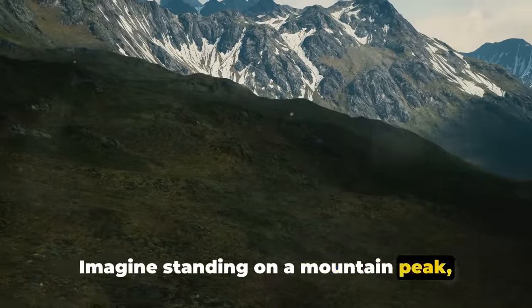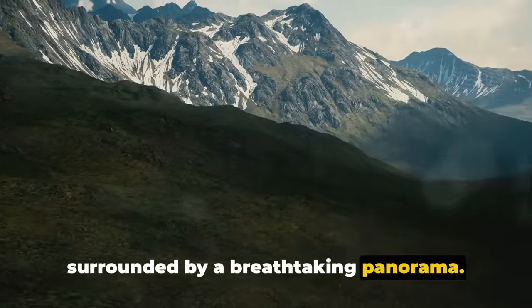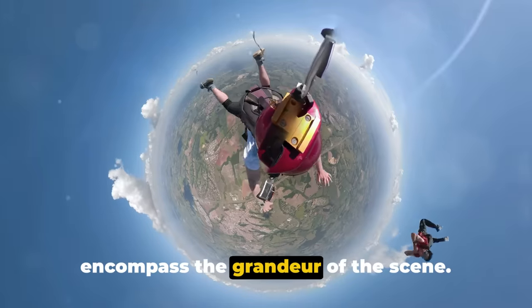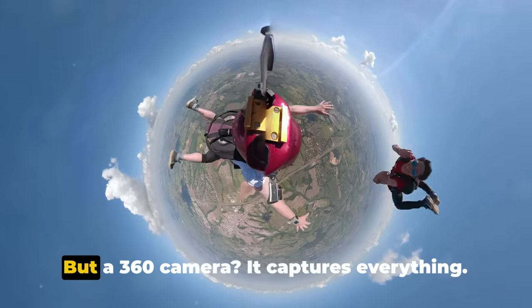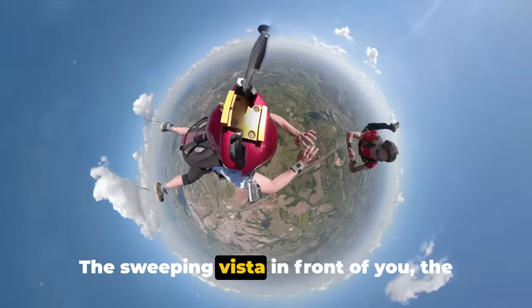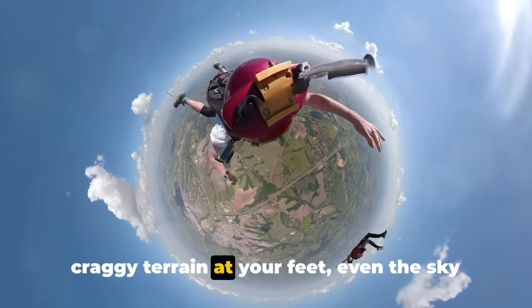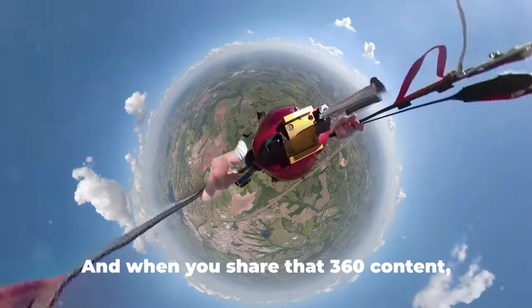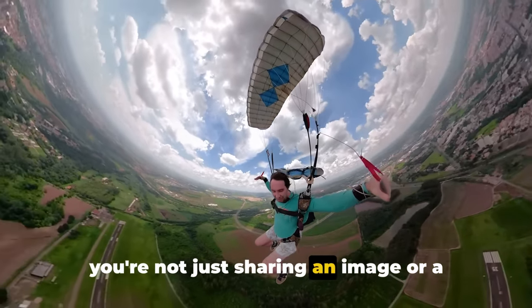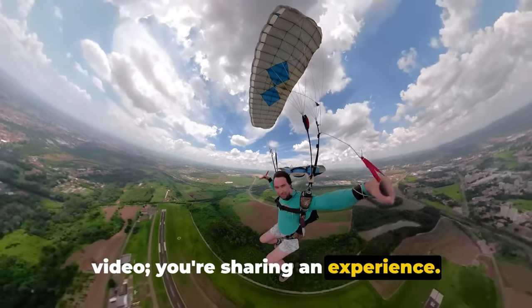Imagine standing on a mountain peak, surrounded by a breathtaking panorama. A traditional camera would struggle to encompass the grandeur of the scene. But a 360 camera captures everything — the sweeping vista in front of you, the craggy terrain at your feet, even the sky above. Nothing is left out. And when you share that 360 content, you're not just sharing an image or a video, you're sharing an experience.